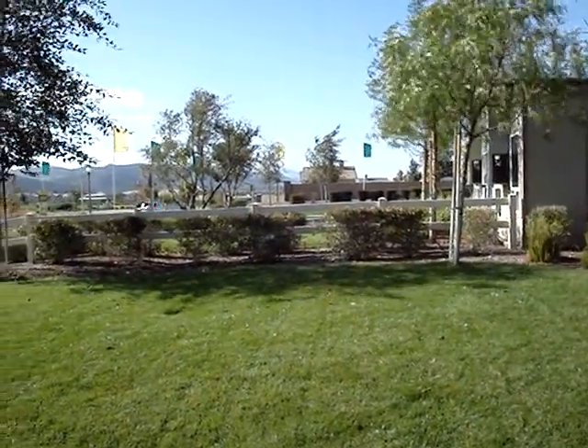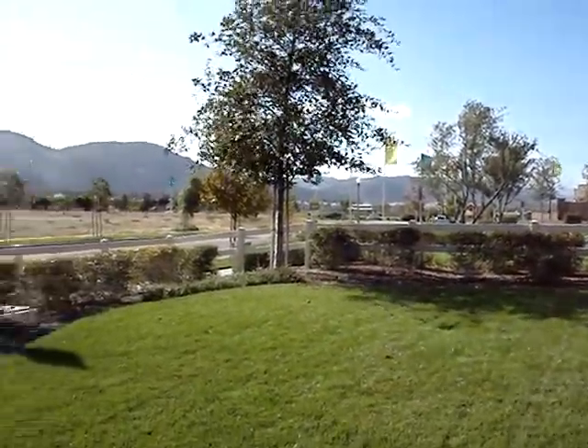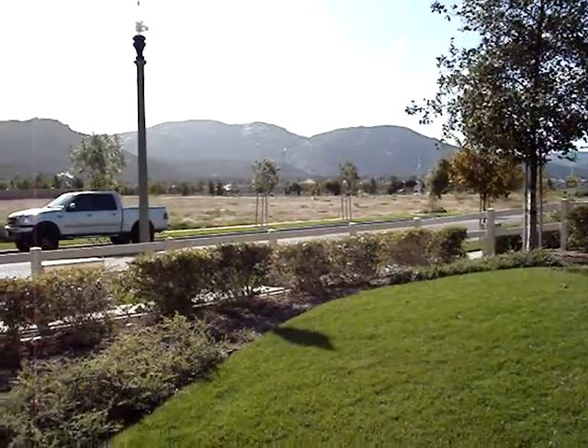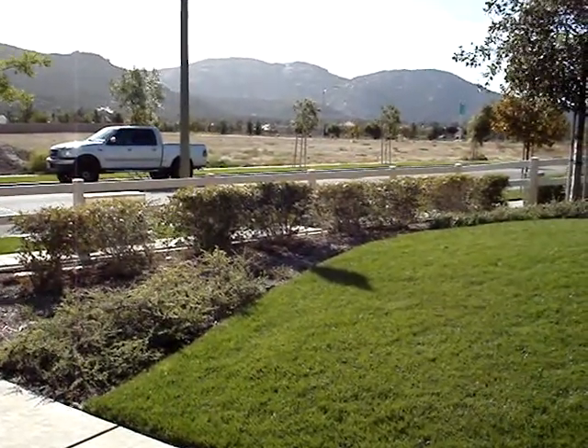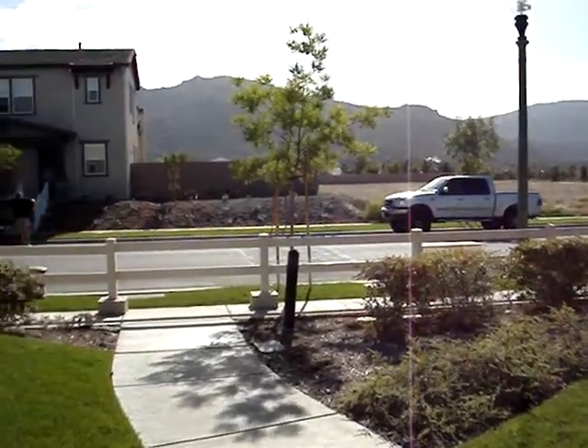Today we are in Temecula, California, taking a look at different real estate. We've looked at a whole bunch of bank REOs, and now we ended up in some new homes in Wolf Creek. We're going to take a look at them.